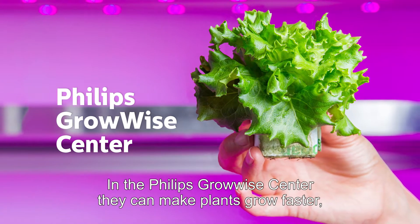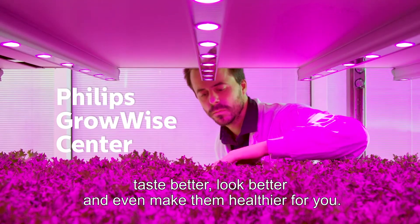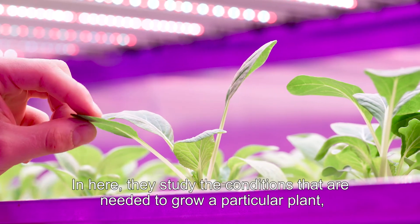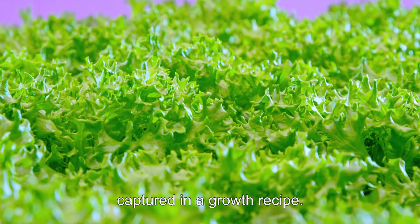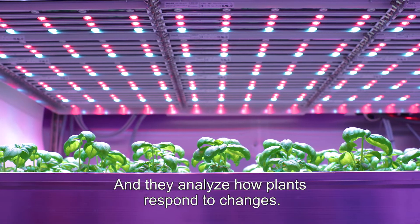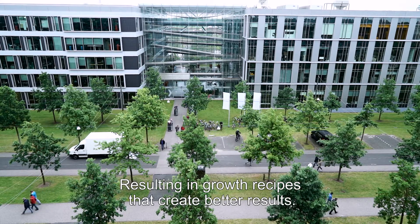In the Philips GrowWise Center, they can make plants grow faster, taste better, look better, and even make them healthier for you. In here, they study the conditions that are needed to grow a particular plant, captured in a growth recipe, and they analyze how plants respond to changes, resulting in growth recipes that create better results.